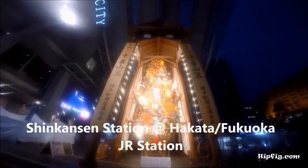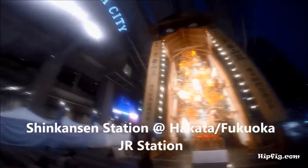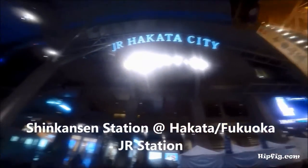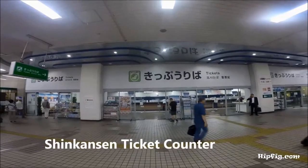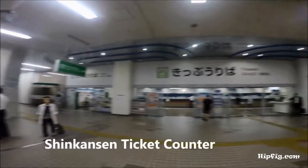Shinkansen stations are major commuter hubs in any major city in Japan. You can buy tickets at Shinkansen stations at machines or ticket counters.